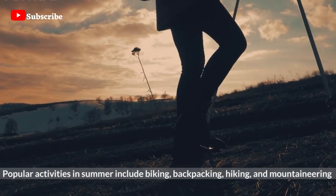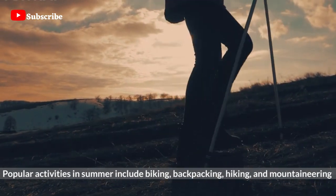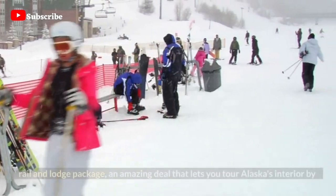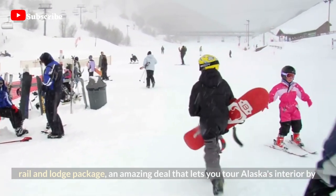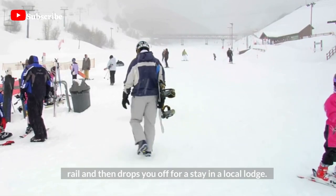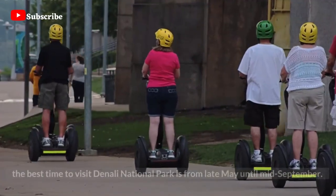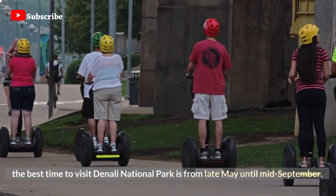Popular activities in summer include biking, backpacking, hiking, and mountaineering. One of the best ways to get in on the action is through a combined rail and lodge package — an amazing deal that lets you tour Alaska's interior by rail and then drops you off for a stay in a local lodge. For a spectacular value, consider the Princess Denali Rail Tour. The best time to visit Denali National Park is from late May until mid-September.